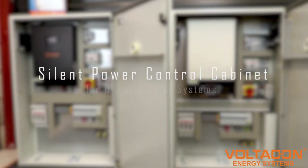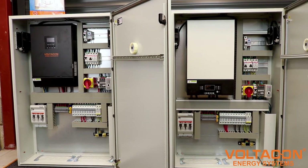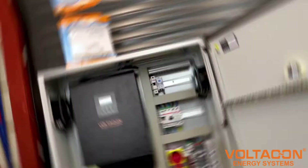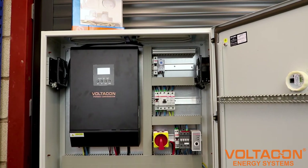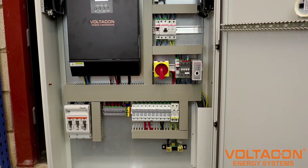Silent Power Control Cabinet for off-grid solar systems. Guarantee solar energy anytime, anywhere with our V5 and S1 conversal off-grid inverters integrated inside industrial cabinets.